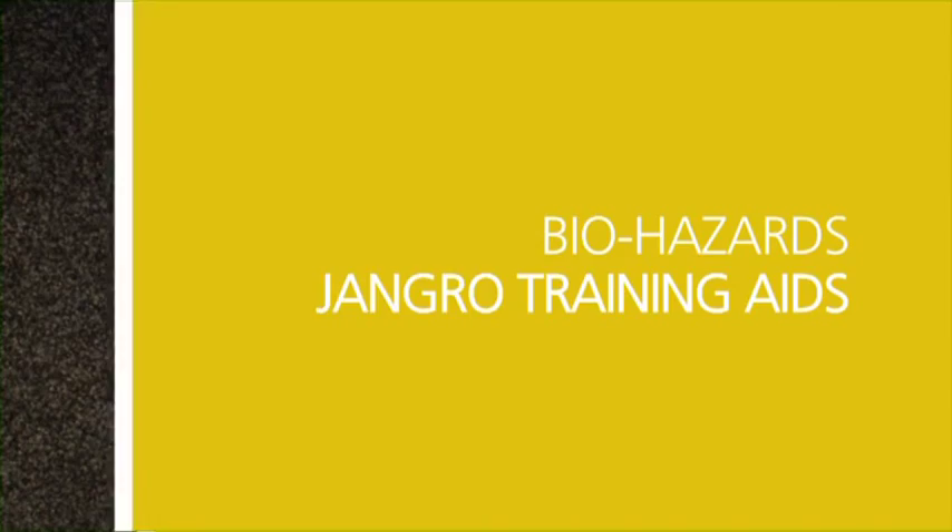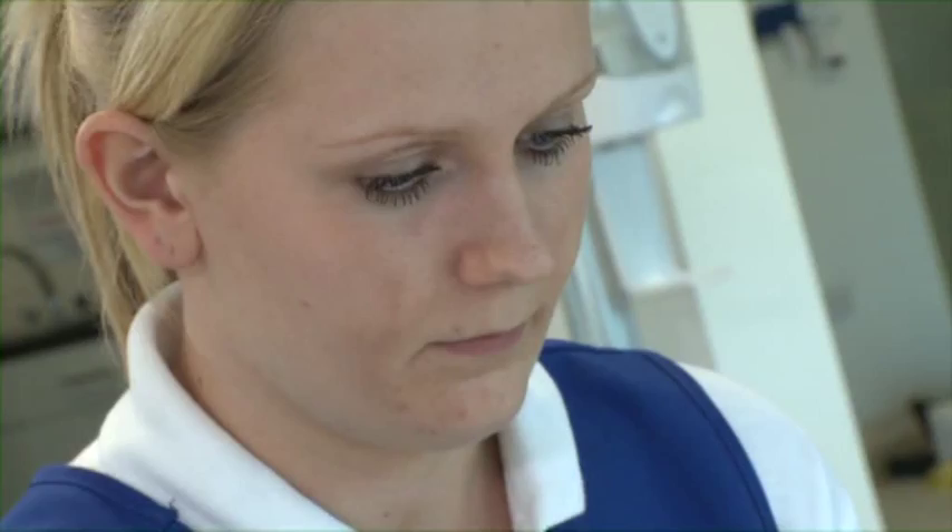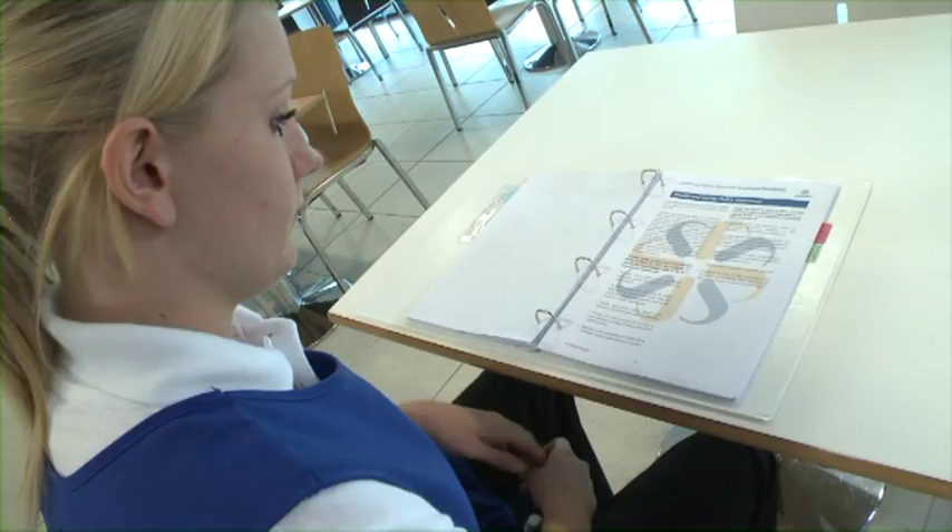There are a wide range of Jangro training aids on biohazards, infection control and COSHH awareness, such as wall charts, risk assessments and the Jangro training guides. These need to be used in order for us all to acquire a deeper understanding of these important subjects.